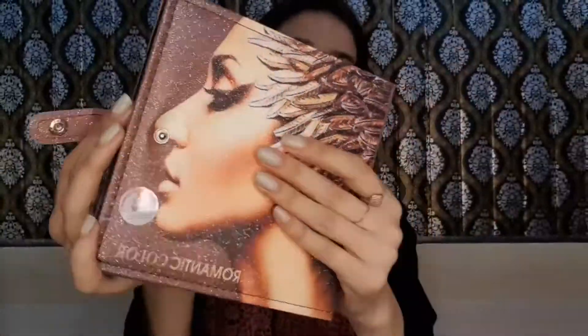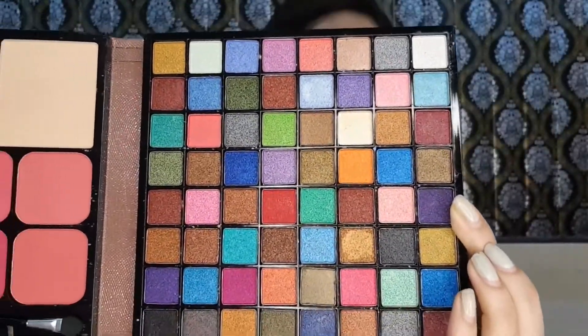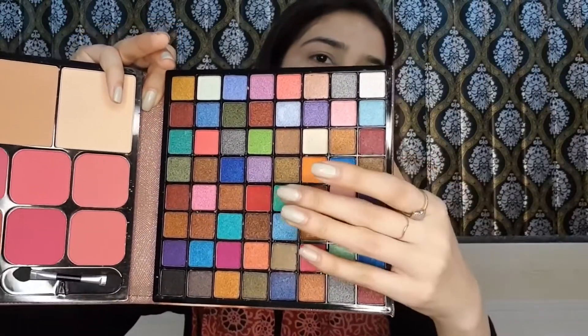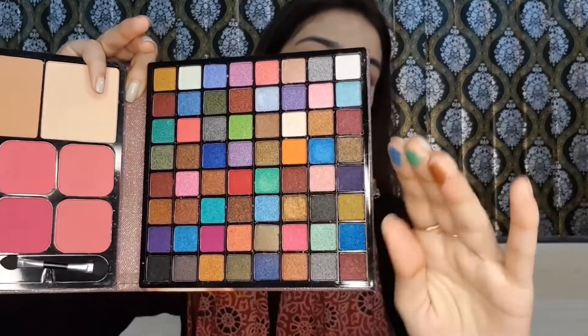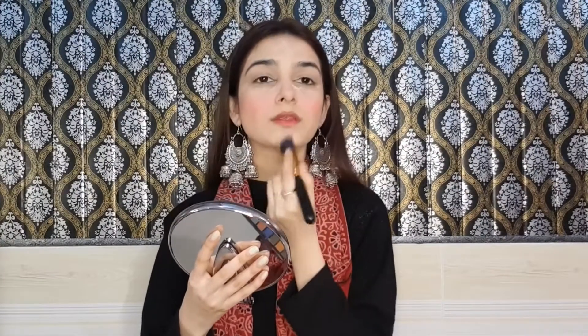After that, I will use this palette — it is a very versatile palette. It is compact, has an eyebrow filler, and a blusher. On the other side, there are many glitters with great pigmentation. I have some swatches to show you. You can use the blusher, and if you want, you can also use it for contour. I will mix a peach shade and a pink shade and apply it on the blush areas. Then I will contour my nose and cheeks.